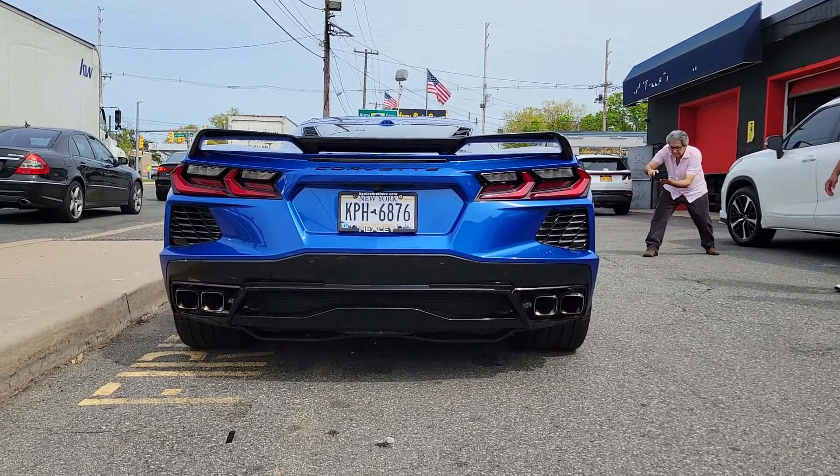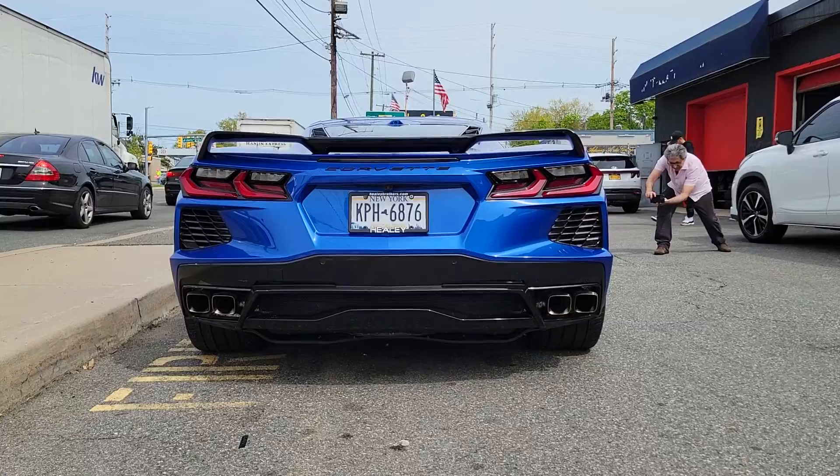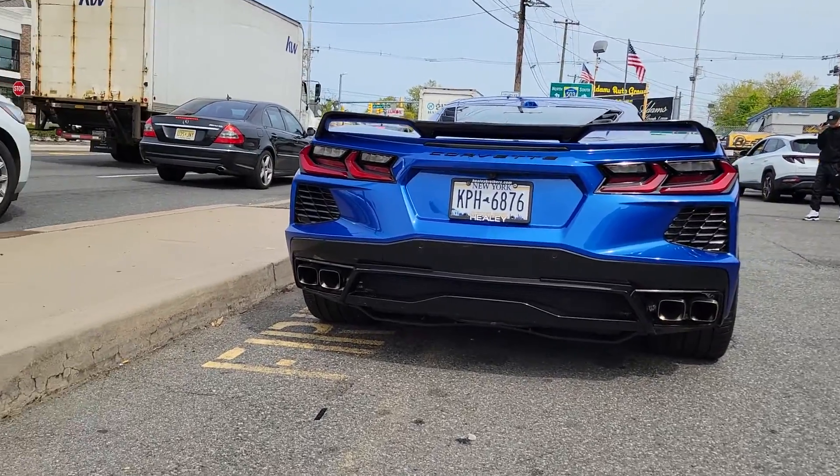Another one out the door. This new Corvette C8 with a new set of Rohana wheels — a 20 and 21 inch staggered setup.